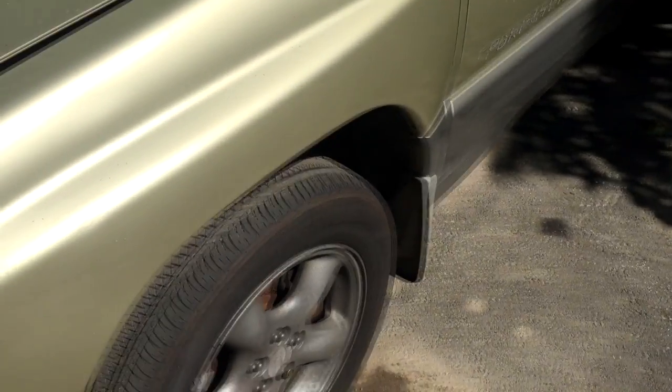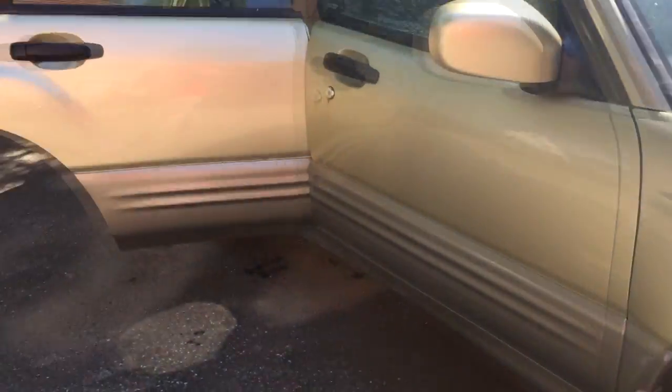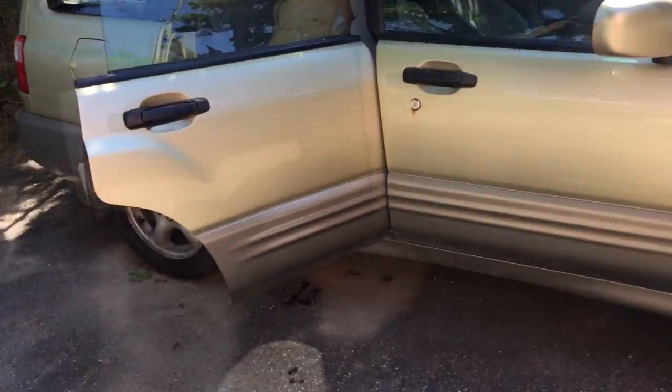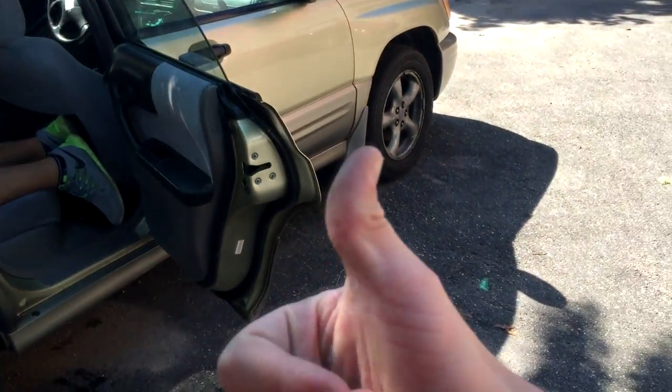And it was indeed a five-speed. So there you have it — this is a lemon: looks good, runs like crap. Never judge a book by its cover. If you don't know anything about cars, when you go on Craigslist have someone come with you that knows something about it. My mom went by herself and ended up with this. Thanks for watching guys, stay tuned for more.